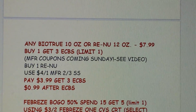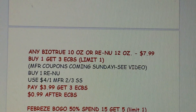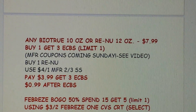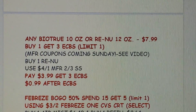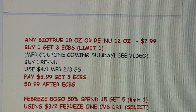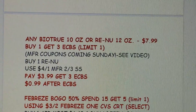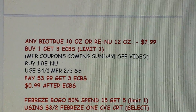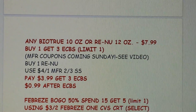For eye care, we're getting a lot of contact solution coupons. The Renew contact solution is $7.99 and it's buy one get $3 Extra Bucks, limit of one. We're getting a $4 coupon, so you'd pay $3.99, get $3 Extra Bucks back, making it just $0.99. Definitely a good deal.